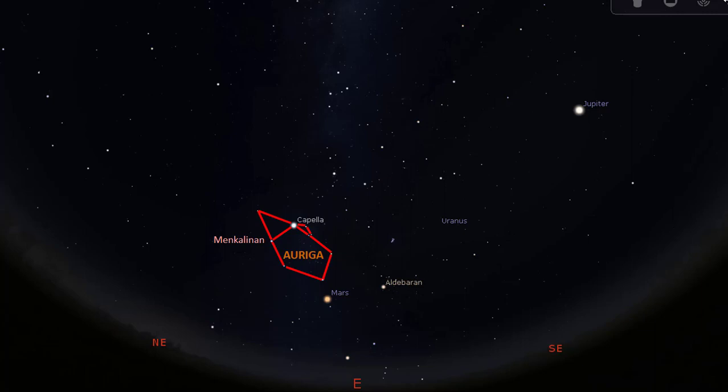Before we leave the eastern sky, let us identify other objects. From Auriga, if you sweep your eyes up, you will see five stars forming a distinct W shape overhead. This is the constellation Cassiopeia, the queen. Drawing a line to connect Capella with Cassiopeia, you will find another distinctly visible star on the right-hand side, which you can connect with lines from Capella and Cassiopeia to form a triangle shape.